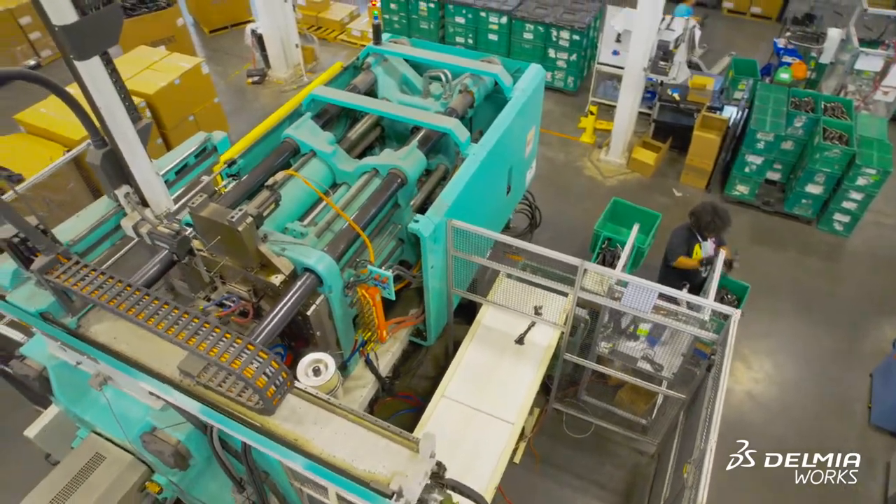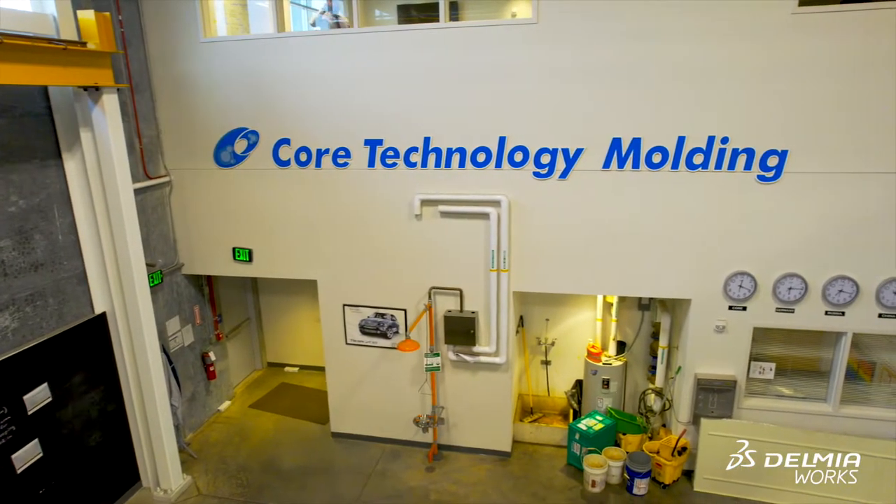My name is Jeff Foster. I'm the CEO and president of Core Technology Molding Corporation. We really focus on the biological, pharmaceutical, automotive. We do some heavy truck, off-road, and some outdoor lawn equipment.